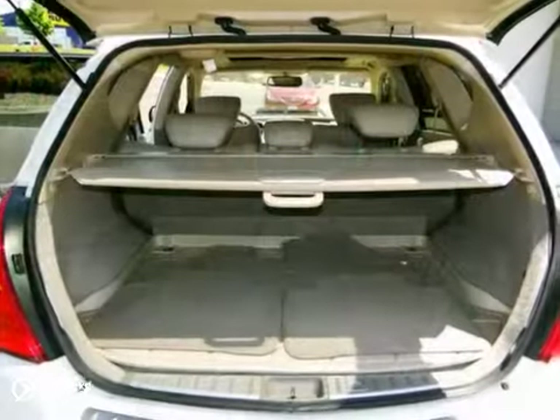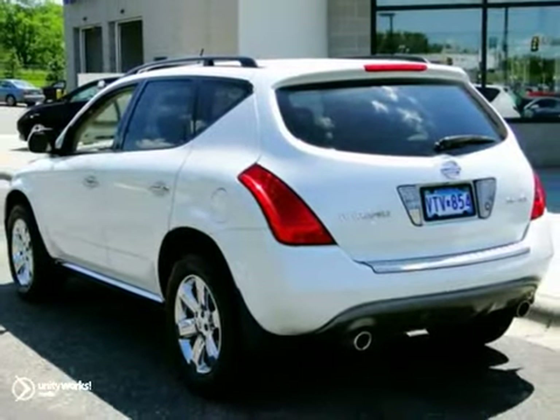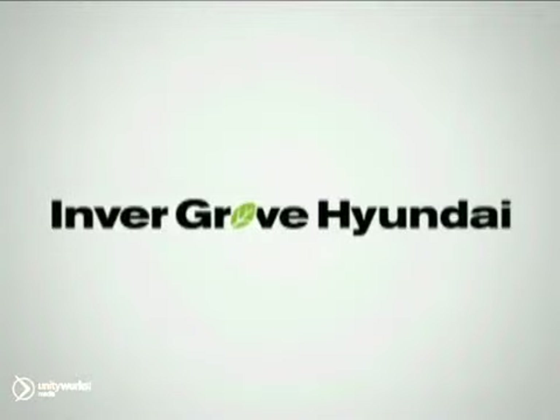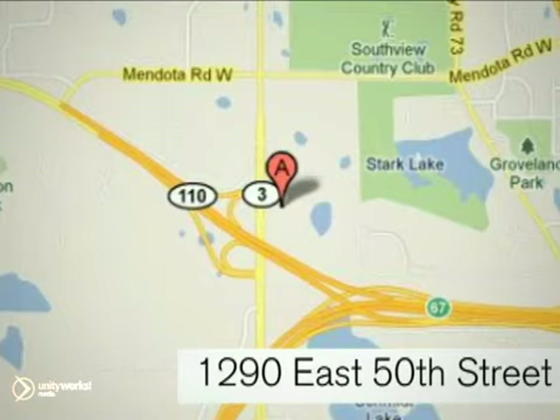Consumer advocates gave the 07 Murano high marks for overall initial quality design. Come in for a test drive at Invergrove Hyundai. Experience the Invergrove Hyundai difference. We're conveniently located at 1290 East 50th Street in Invergrove Heights, Minnesota.